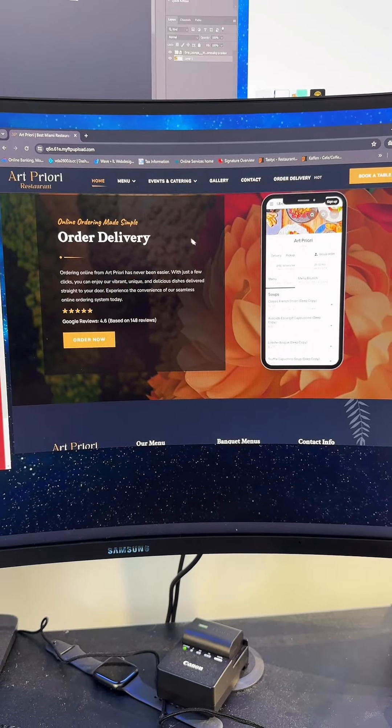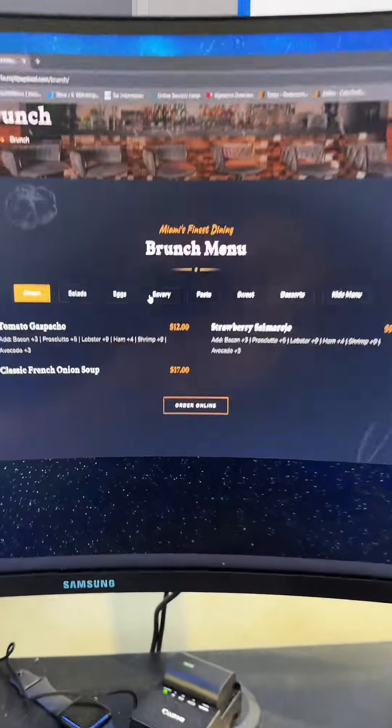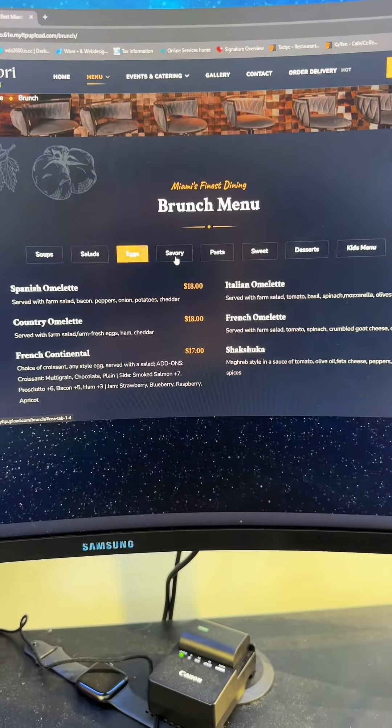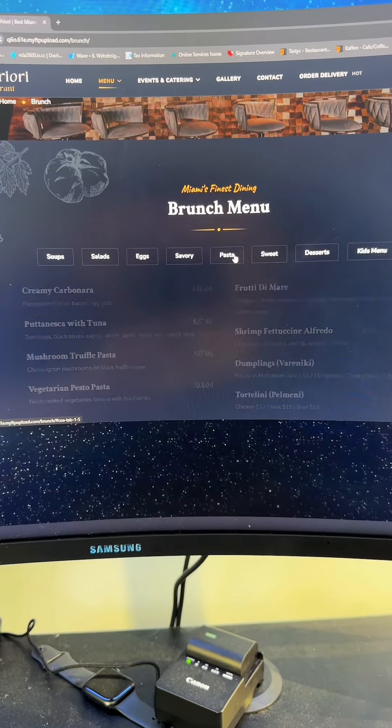Here you can order delivery if you want, and here's the footer section. This is one of the menu pages and as you can see there are many categories. Whenever a customer clicks on a particular category, it opens up all of the items underneath those categories, which is super convenient for customers.